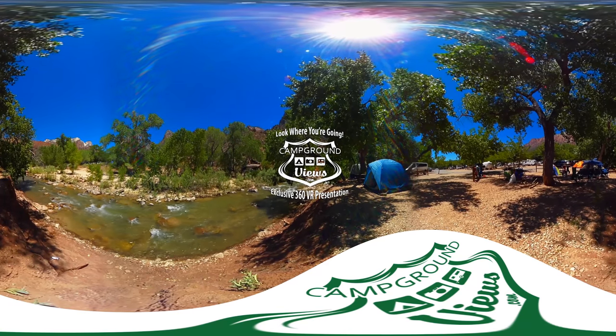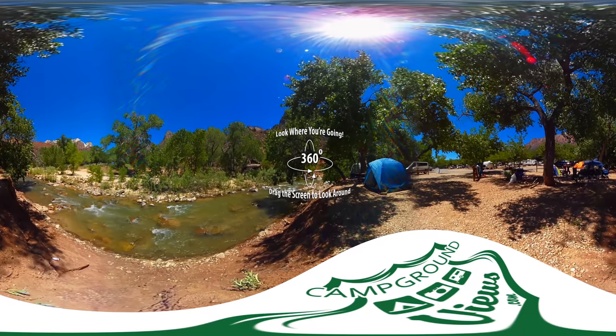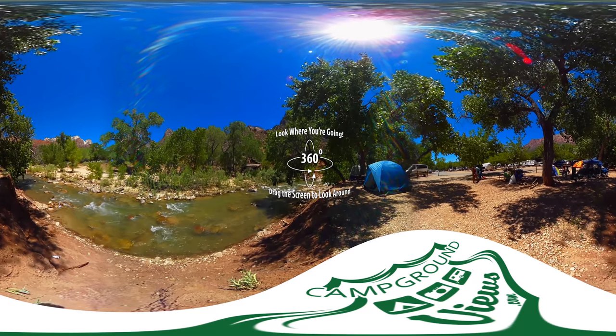Welcome to campgroundviews.com 360 virtual tours. Take a look around, hit pause, or jump ahead. Find your site, see the area.